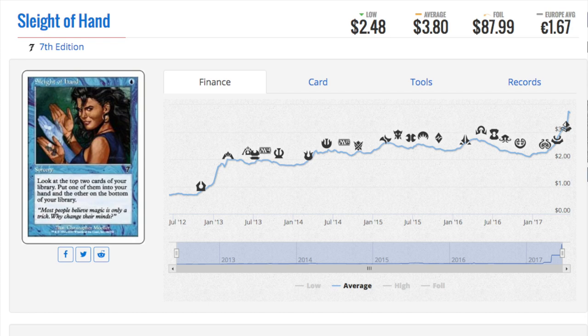Eight copies of a cantrip is a lot better than four, and even though Sleight of Hand is slightly weaker, it depends on what you're trying to accomplish. Anyway, that is it — leave a comment below. Bye guys.